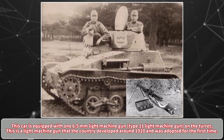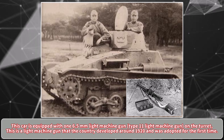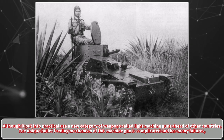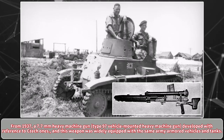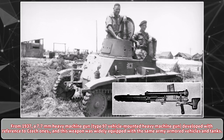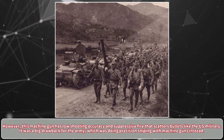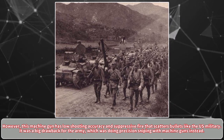This car is equipped with one 6.5mm Type 11 Light Machine Gun on the turret — a light machine gun that Japan developed around 1920 and adopted for the first time. Although it put into practical use a new category of weapons called light machine guns ahead of other countries, the unique bullet-feeding mechanism of this machine gun was complicated and had many failures. From 1937, a 7.7mm Type 97 vehicle-mounted Heavy Machine Gun, developed with reference to the Czech ZB, was widely equipped on the same army's armored vehicles and tanks. However, this machine gun had low shooting accuracy, which was a big drawback for the Army, which favored precision sniping with machine guns rather than suppressive fire.